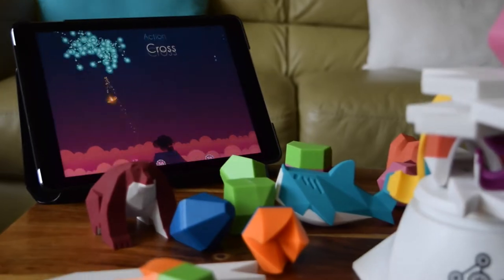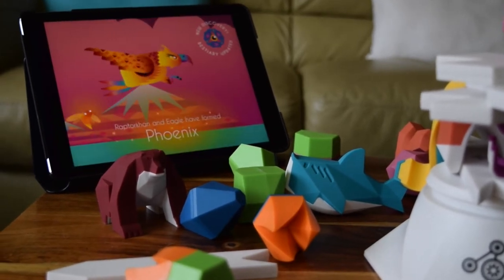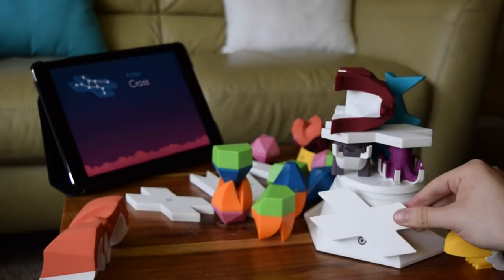The coolest part is that it uses both an app and there's a physical aspect, so it's not just like a board game where you move a piece forward on a board. There's a physical skill to being able to stack the pieces, and that physical skill also translates into the app where there are other forms of gameplay.